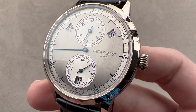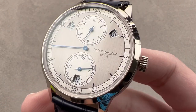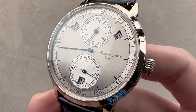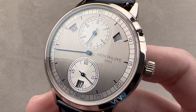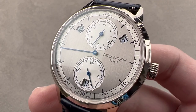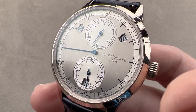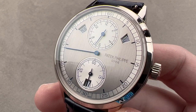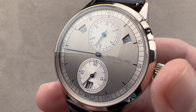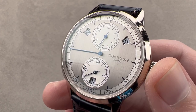It was launched at Baselworld 2011 and phased out in 2019 as the rose gold 5235R came into production, but that overstates how long and how voluminously the model was made. From 2011 to 2013 there was almost no production as Patek tried to overcome problems with the engineering of the movement and the exotic escapement. Even as late as 2015, there were reportedly still shutdowns in production to resolve problems, so actual production of this watch was fairly scarce.